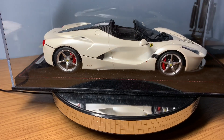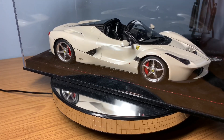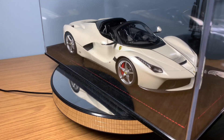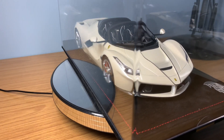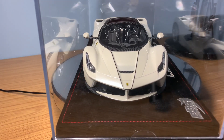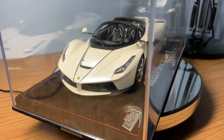I wanted to start off with the LaFerrari Aperta. I've had this now for four years and bought it directly from BBR Models. I think I paid €350 for this model back in 2017. The exchange rate is completely different now, but in pound sterling this model cost me around £300 or just under — really not that expensive in the grand scheme of resin models. Now resin models cost anywhere upwards of £400 to £450, so I spent around £300 on this model car.